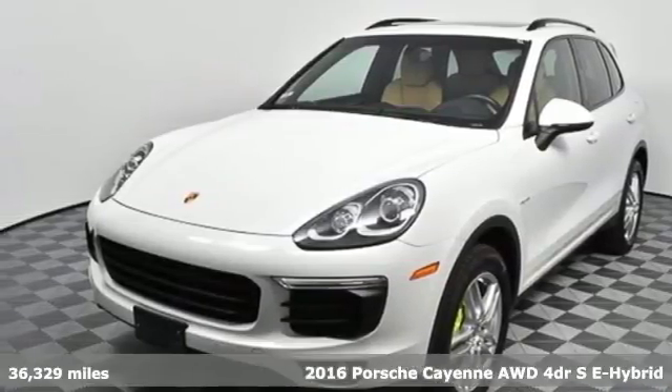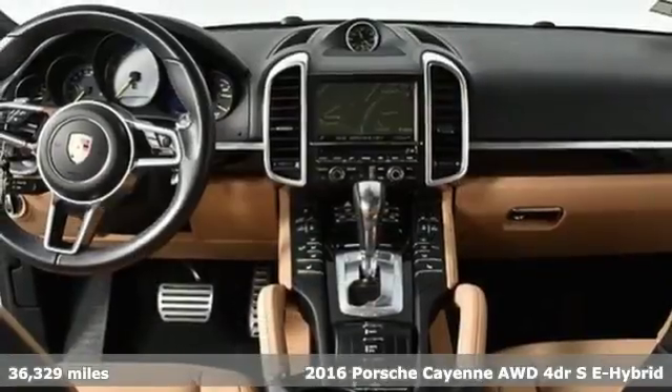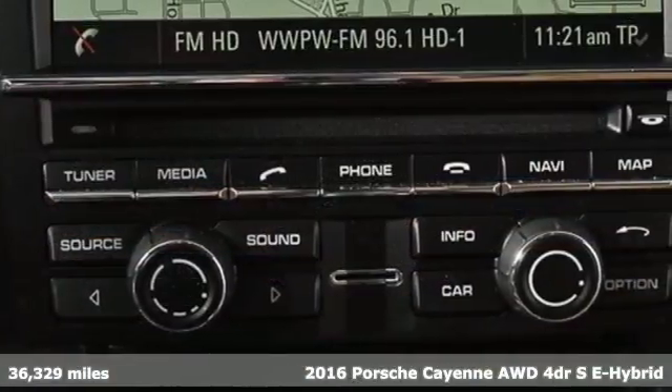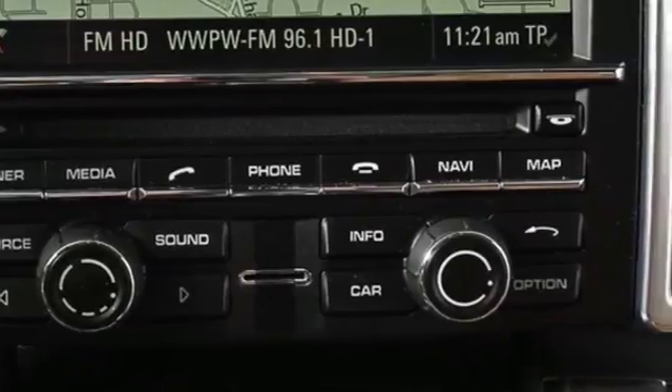It's a 2016 Porsche Cayenne E-Hybrid. No matter what you find yourself looking at on the Cayenne, one word always reverberates – enthusiasm. With this E-Hybrid, you can add efficiency.